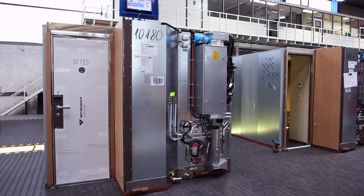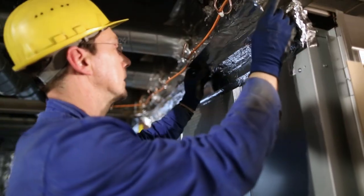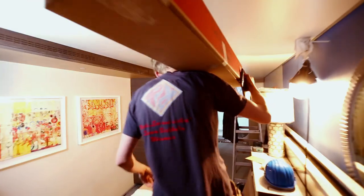These staterooms are zero defect — they are fully tested. They have tested the water, the electricity, they are conditioning everything; every functionality is tested.